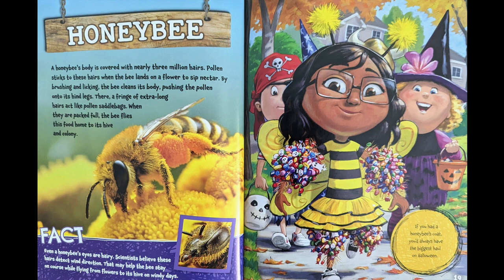When they are packed full, the bee flies this food home to its hive and colony. Fact: even a honeybee's eyes are hairy. Scientists believe that these hairs detect wind direction, which may help the bee stay on course while flying from flowers to its hive on windy days. If you had a honeybee's coat, you'd always have the biggest haul on Halloween.